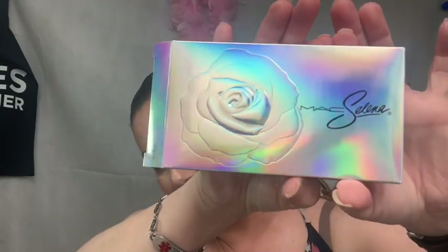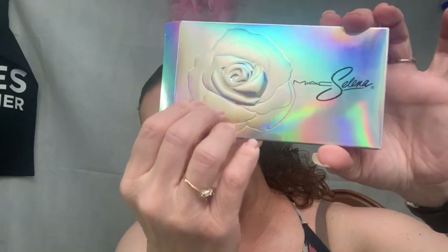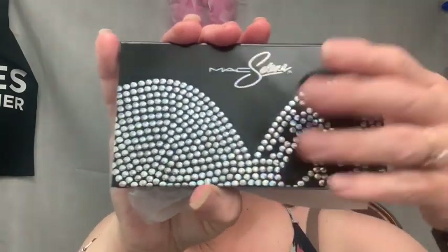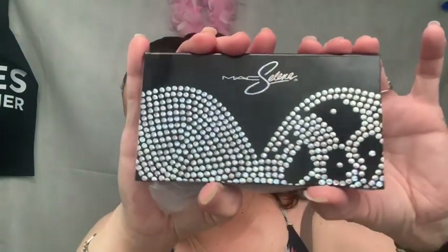Now for the new stuff. This time it's like the 25th year anniversary. This is the outside packaging — I've got to keep that, it is stunning. You can feel it's raised right here, and all the pieces have the same kind of packaging.